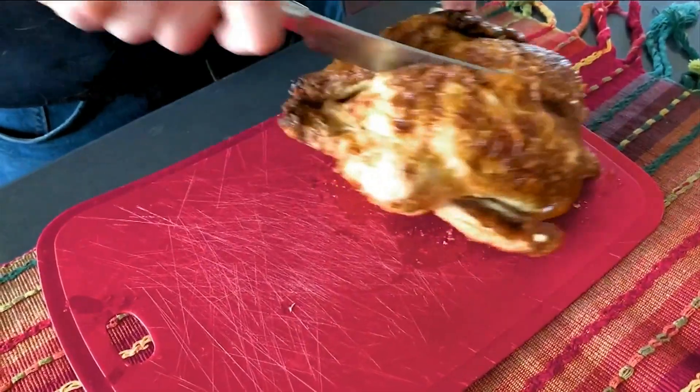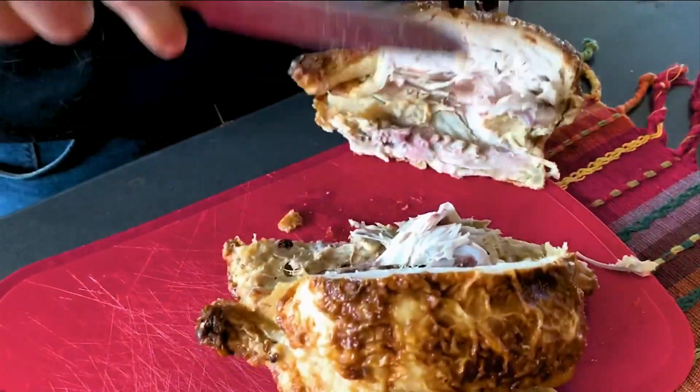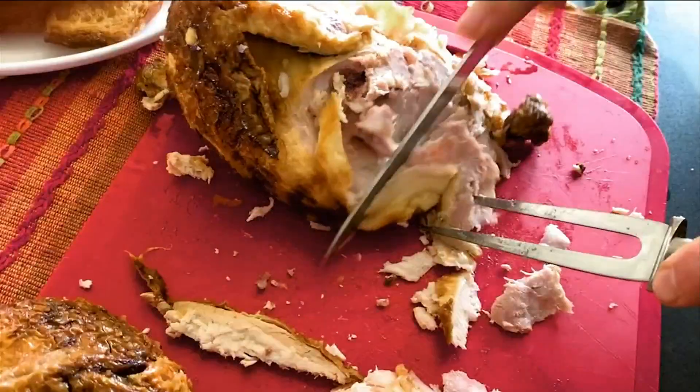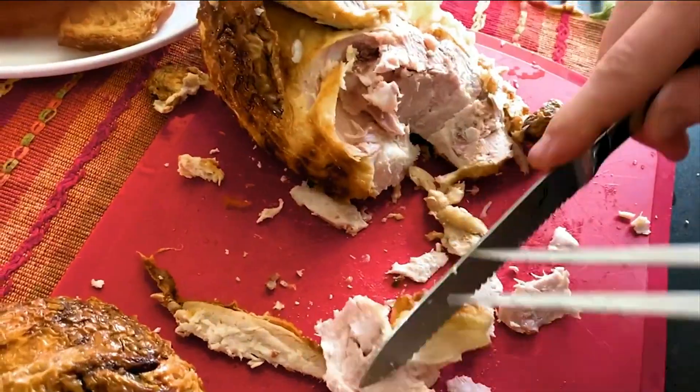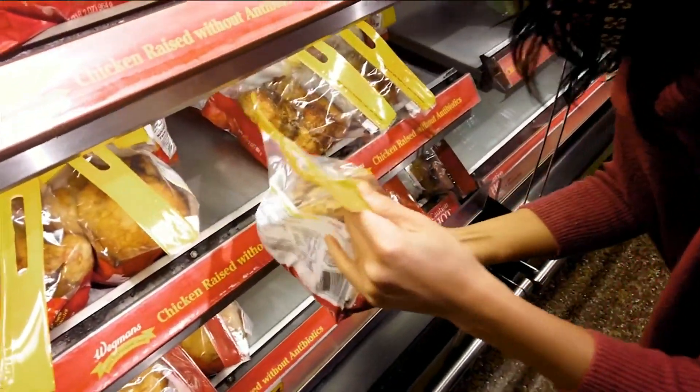But don't assume all rotisserie birds are a good choice. Consumer Reports nutritionists say you might be surprised at what goes into some rotisserie chickens — literally. To keep the birds moist and tasty, they are often injected with a solution that can include sugar, processed ingredients, and unfortunately a lot of sodium.